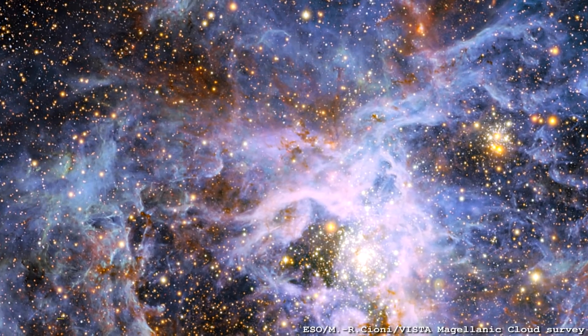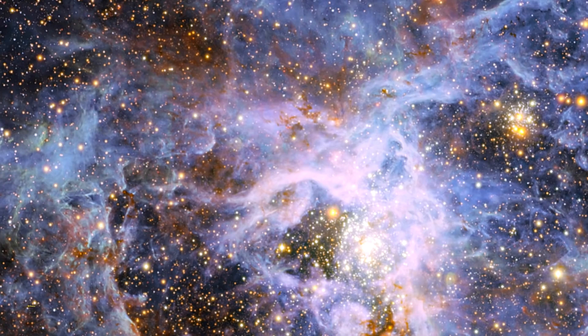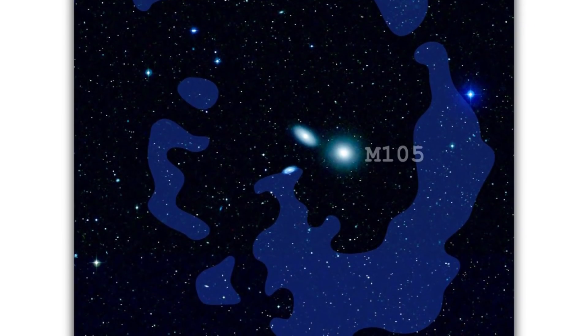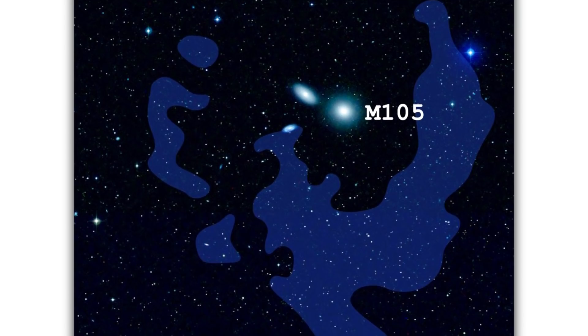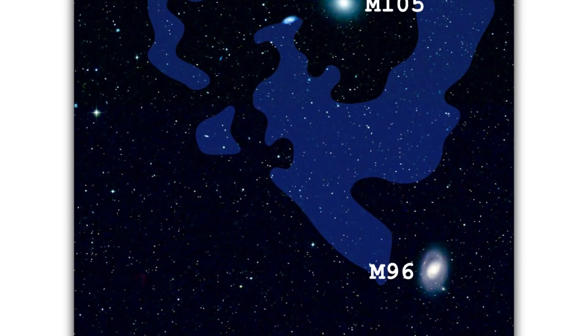Are these H1 regions in galaxies or between galaxies? Usually they're in galaxies, but this particular Leo Ring structure engulfs around M105 and reaches the end of M96 as well. So it's a huge, massive collection of H1 regions spread between the galaxies.